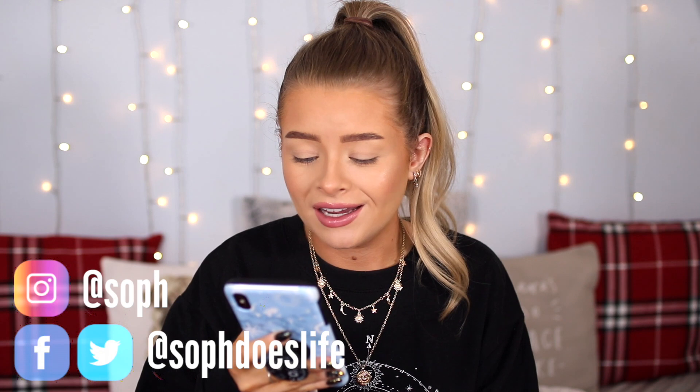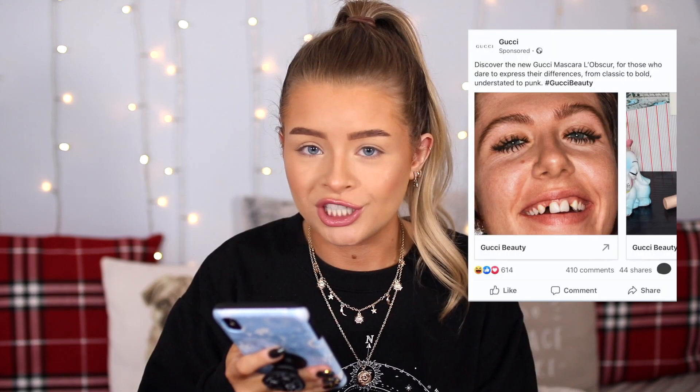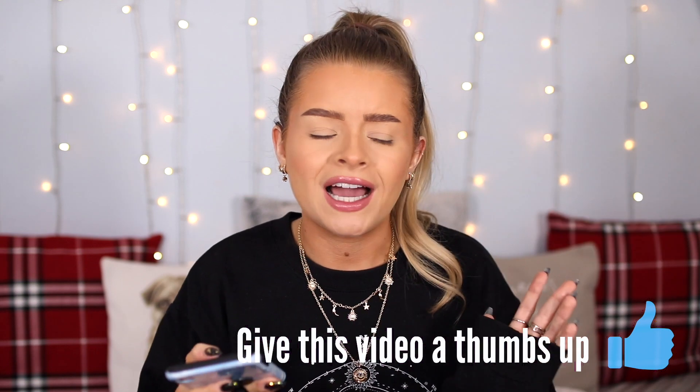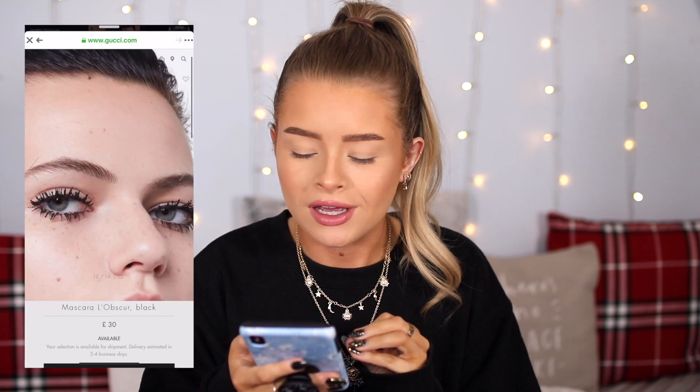I was just scrolling through my Facebook the other day and I got an advert for this Gucci mascara. I didn't even realize that Gucci had a makeup range — I thought it was just lipsticks. The thing that caught my eye was the mascara looked like the clumpiest mascara I've ever seen. I know they're a high fashion brand so they were probably trying to make it look high fashion, but I wanted to see if it actually turns out like that.